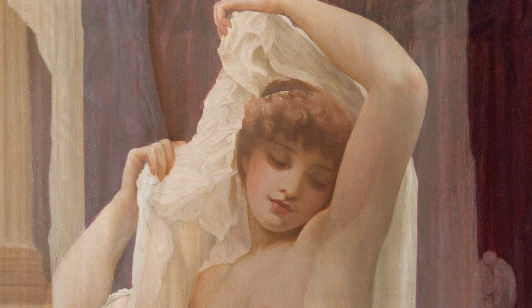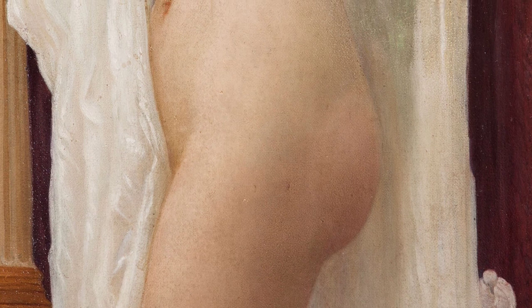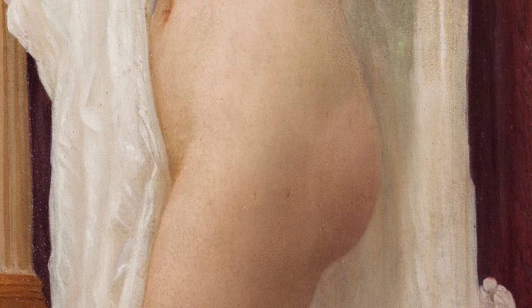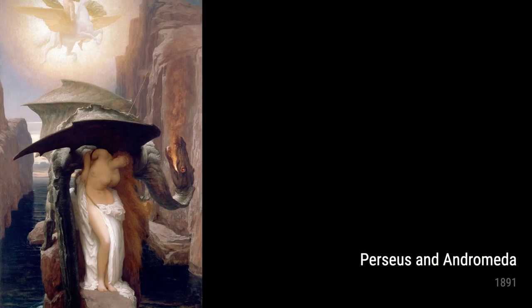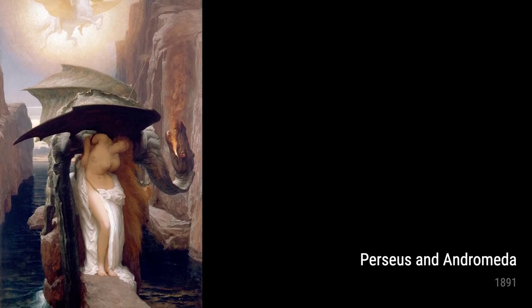Perseus and Andromeda, painted in 1891, portrays the legendary hero rescuing the princess from a sea monster. This dynamic scene showcases Leighton's ability to capture movement and his fascination with heroic tales from ancient times.